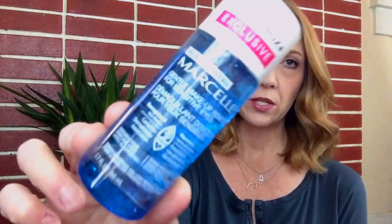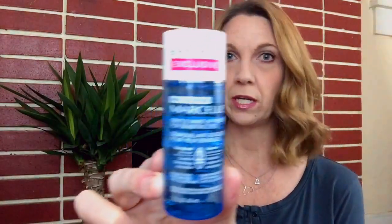The next thing I'm excited for because I almost chose this as the sample for the other box until I decided to choose the whole Rent the Runway box. This is one of the samples you could have chosen, and this is the one I would have picked. This says it's a Birchbox exclusive, and it is from Marcel — the Gentle Makeup Remover for Sensitive Eyes. It looks like an oil-based kind of cleaner. You shake it, put it on a cotton pad, and take your makeup off. I'm always looking for something good to take my eye makeup off, so hopefully this will be a good fit.